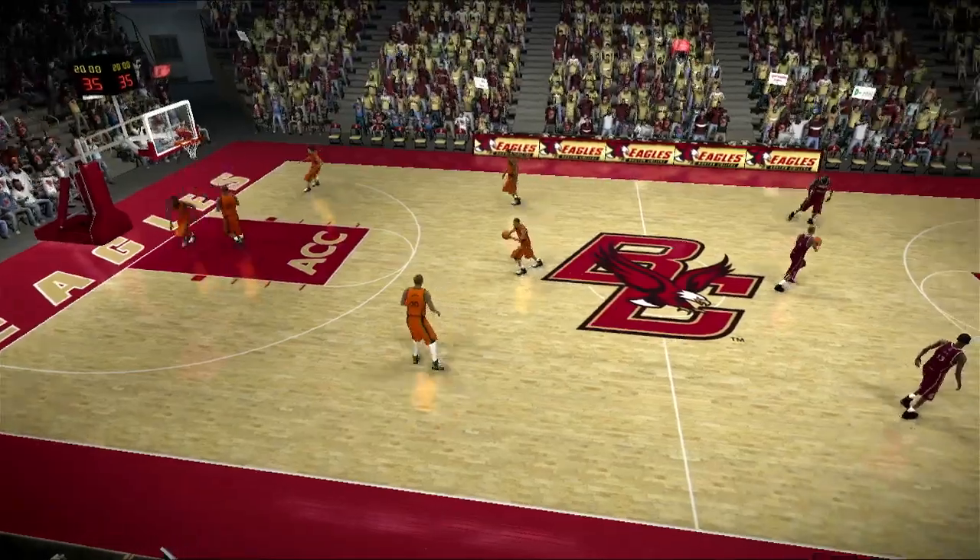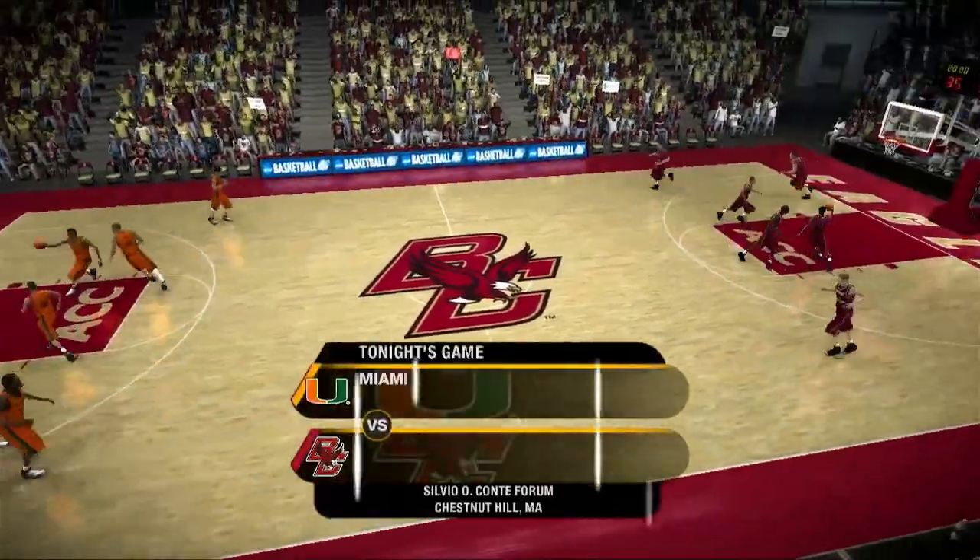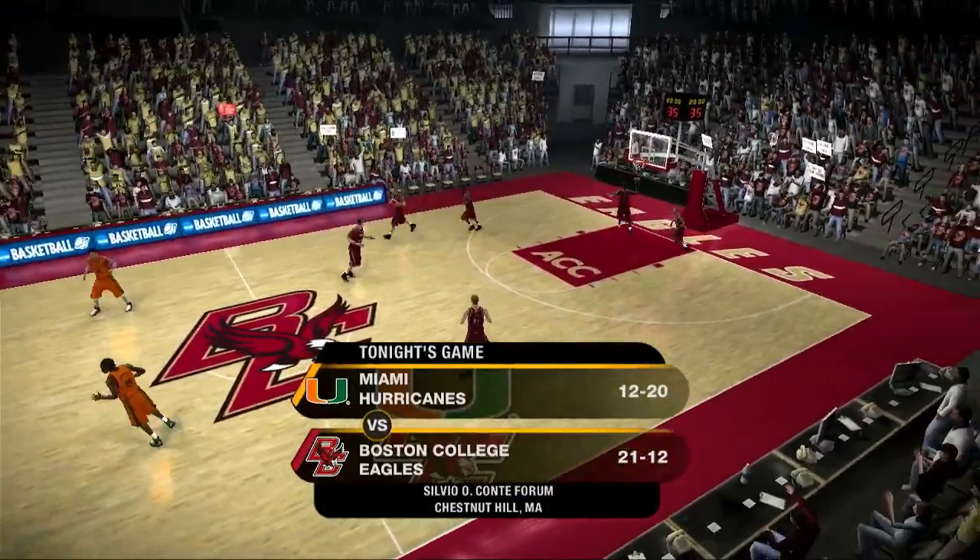Hello folks. Welcome to tonight's game. This one's going to be good between the Miami Hurricanes and the Boston College Eagles.